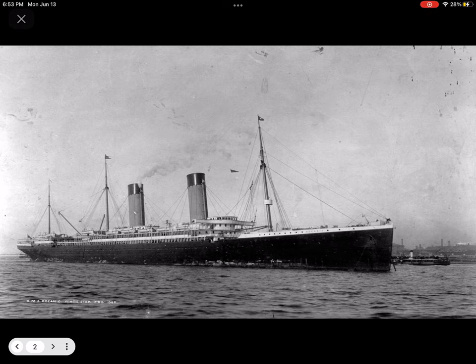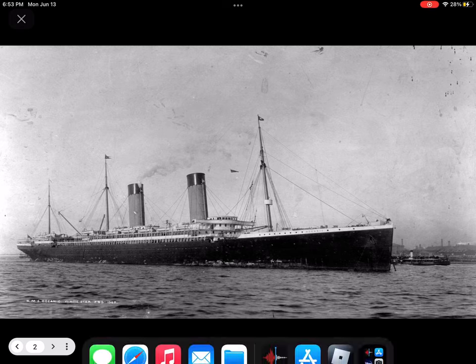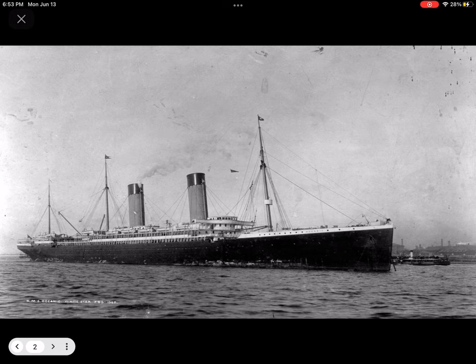Oceanic headed for Scapa Flow in Orkney, the main naval anchorage with easy access to the North Sea and Atlantic. From there she proceeded north to Shetland, traveling continuously on a standard zigzag course as a precaution against U-boats. This difficult maneuvering required extreme accuracy in navigation, especially with such a large vessel. In the end, it appears to have been poor navigation rather than enemy action that doomed Oceanic. An accurate fix of the ship's position was made on the night of 7 September by navigator Lieutenant David Blair — previously assigned to, then resigned from, the Titanic. If you didn't know, David Blair was the person who had the binoculars for the Titanic but forgot to give the lookouts the key for the cupboard that contained them. Had Blair given them the key, the Titanic may have survived the iceberg.